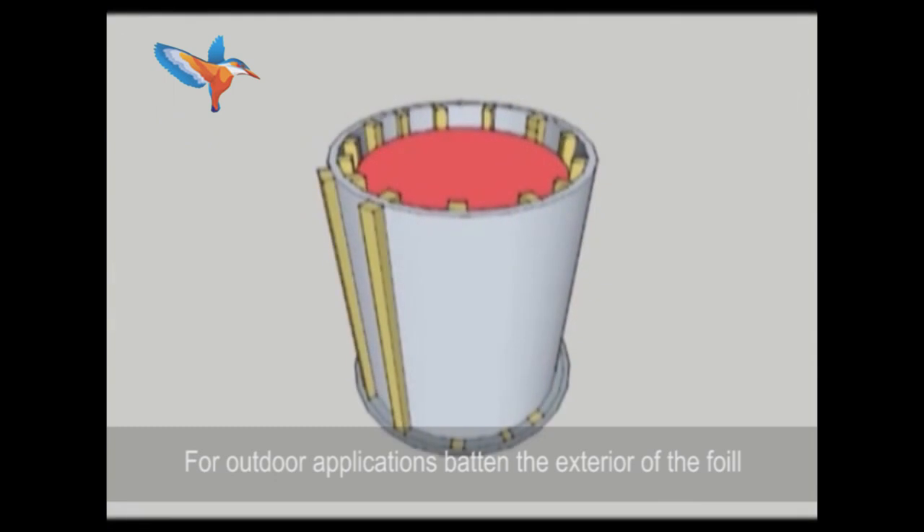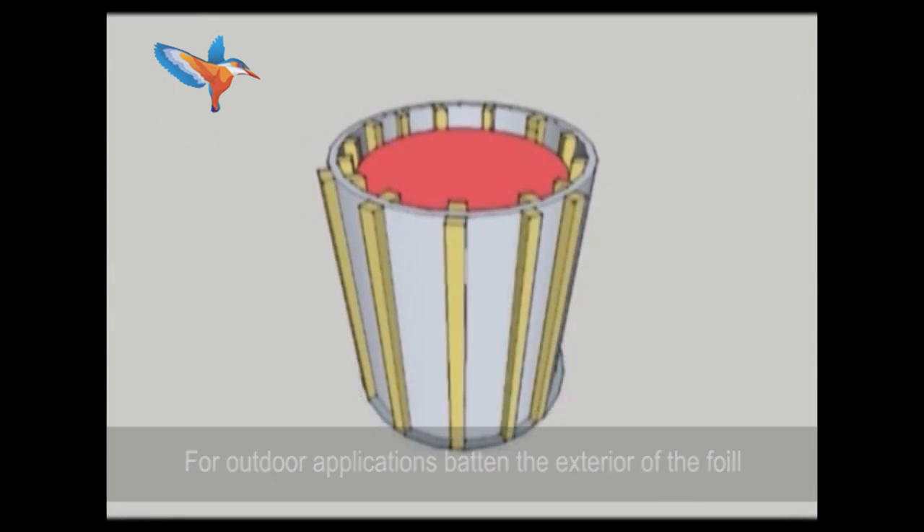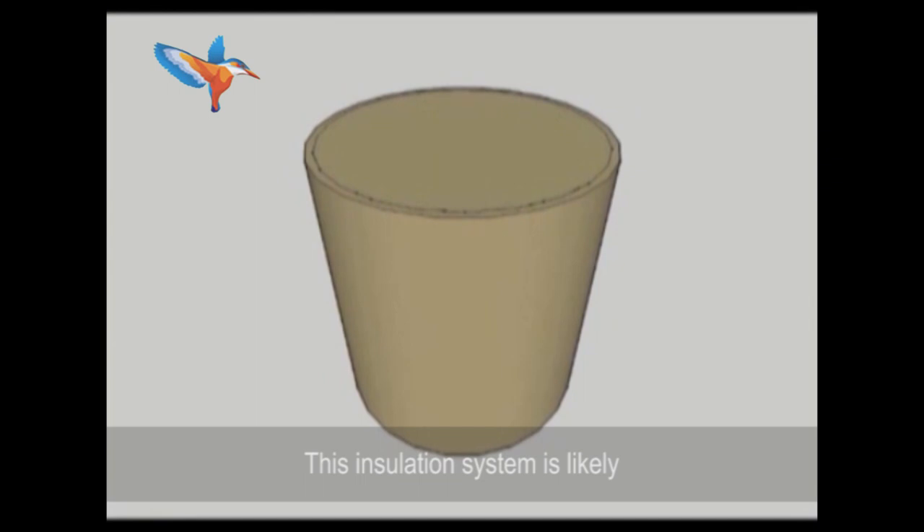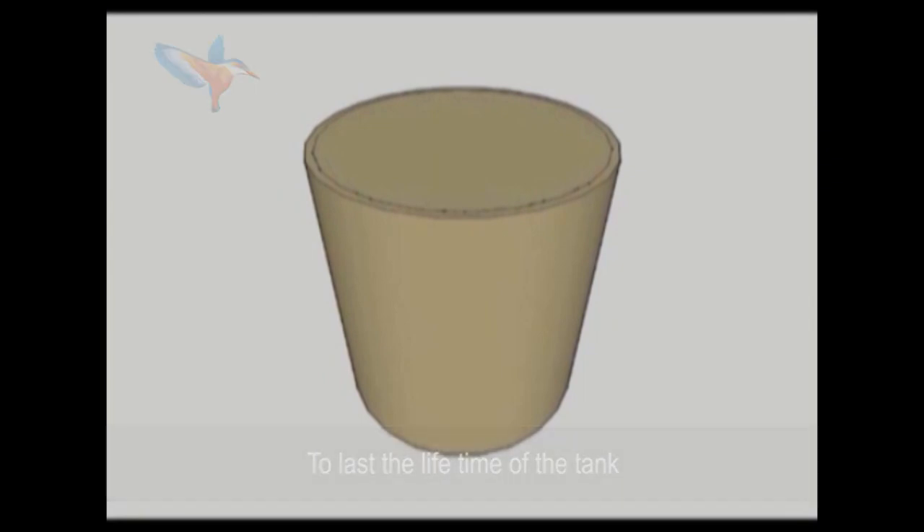For outdoor applications, batten the exterior of the foil and clad all round. This will prevent the exterior foil deterioration. This insulation system is likely to last the lifetime of the tank.